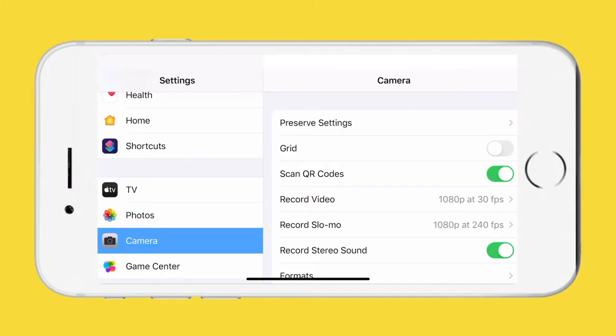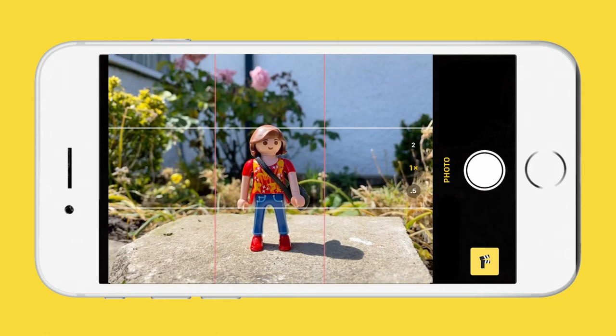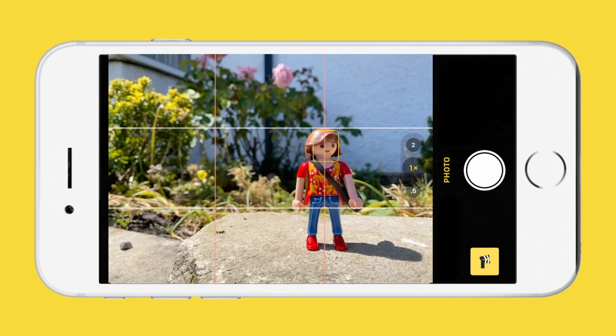Turn on the camera grid lines in the settings on your phone. You will see that the screen is now split into 9 different parts. Now place your subject where the lines meet — this will make your photo look best.